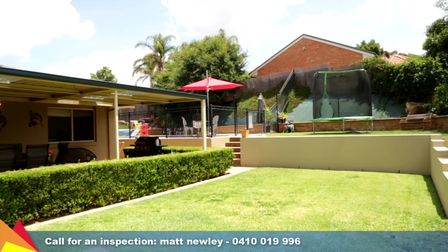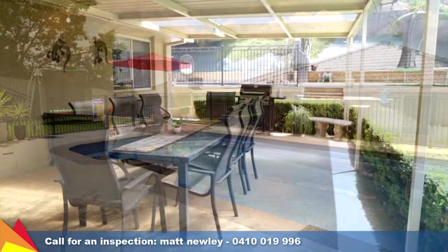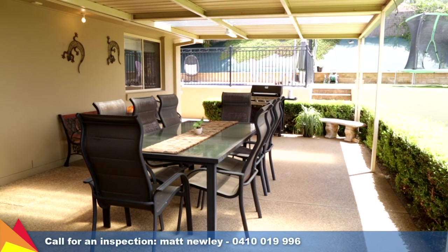Ideal for entertaining or simply sitting back and enjoying the warming summer breezes, the in-ground pool and covered entertaining area will provide hours of enjoyment.